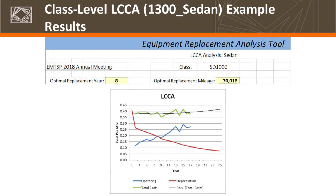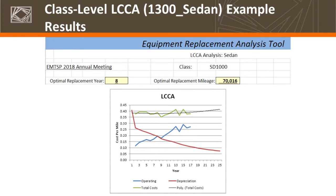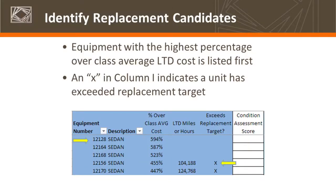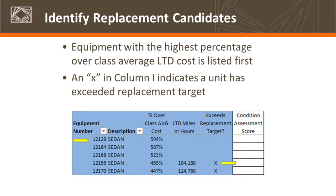I've got screenshots of the tool using test data from an agency. I've run an analysis for sedans — from that data set, using the planning year 2018, the current replacement value on these sedans is $18,000. The replacement candidates are identified based on items that are either 25% greater than the average life-to-date cost for that class, or have exceeded the replacement targets. Anything with an X in the tool exceeds the replacement target for its utilization. Anything without the X appears because its life-to-date costs are greater than 25% of that average.